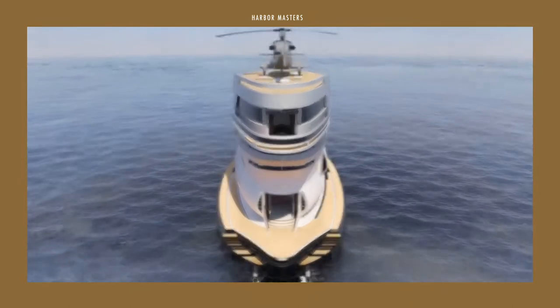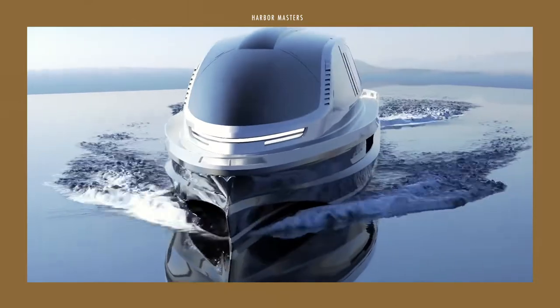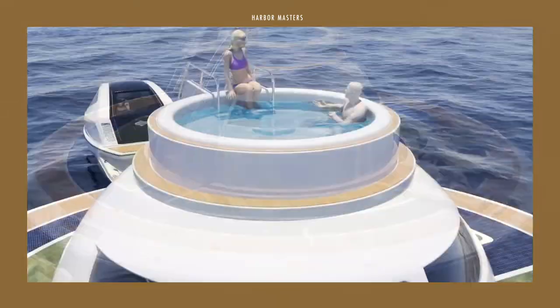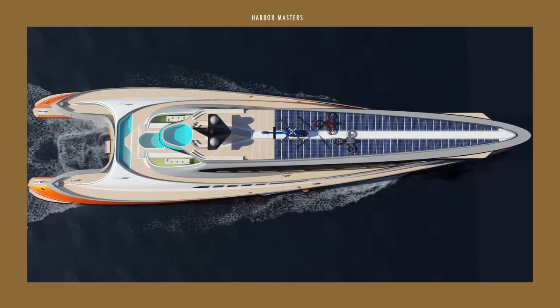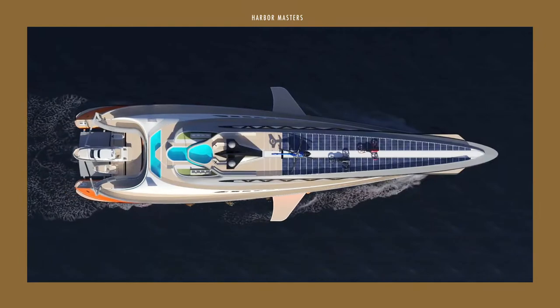His designs are well-known globally, extending the design process from the automotive industry to the yachting world, creating something that architecture lovers and those interested in the unique and outrageous would definitely appreciate. I'm Ava and this is Harbor Masters, sharing with you news and information on the latest boats and the best luxury yachts.